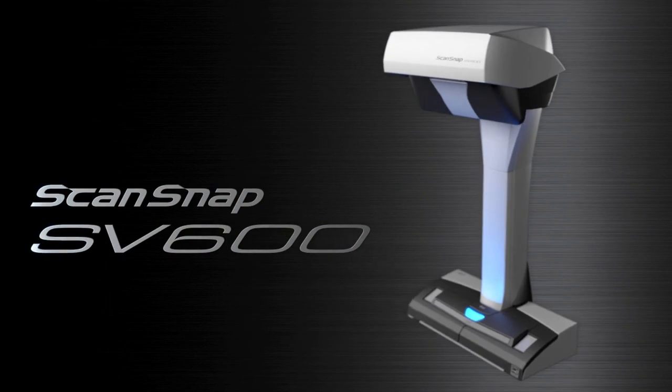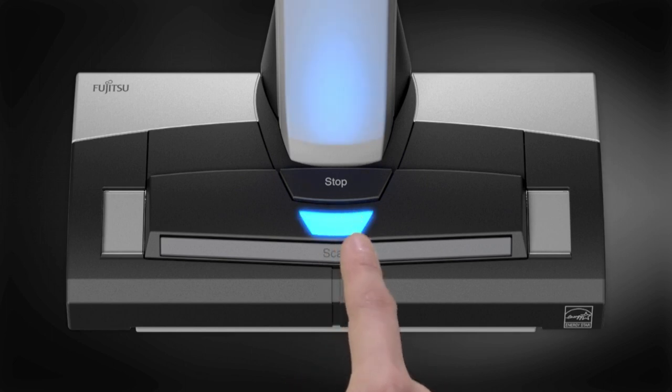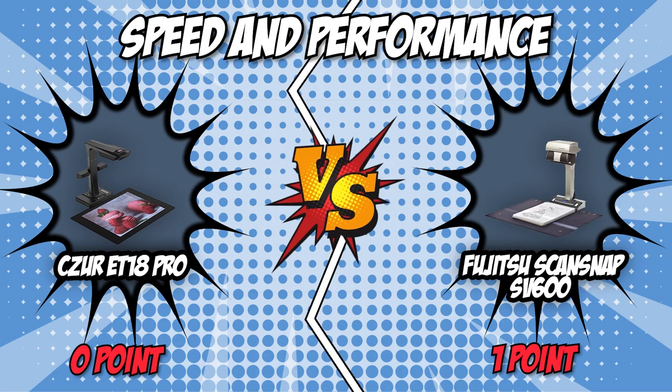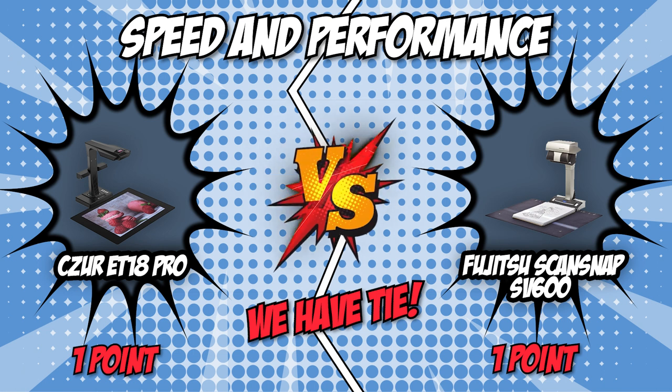We also tried to scan a few things with the SV600, such as headphones and a mouse, and it also took only three seconds to capture the images in detail. The ET18 Pro is the clear winner for this category thanks to its scan speed that's twice as fast as its competition. It earns one point and ties the battle up at 1 to 1.